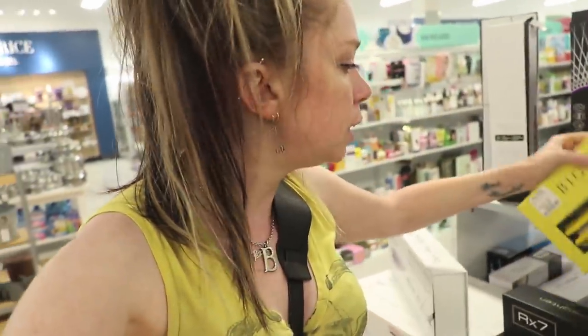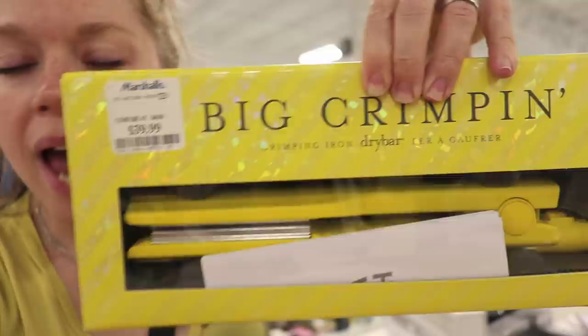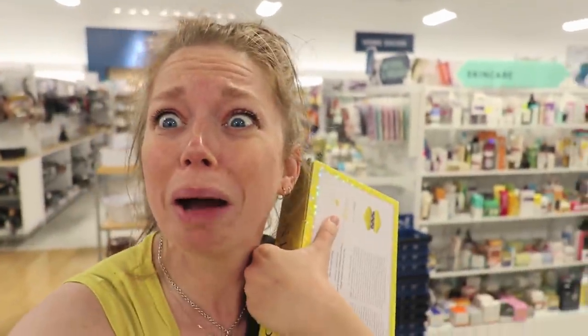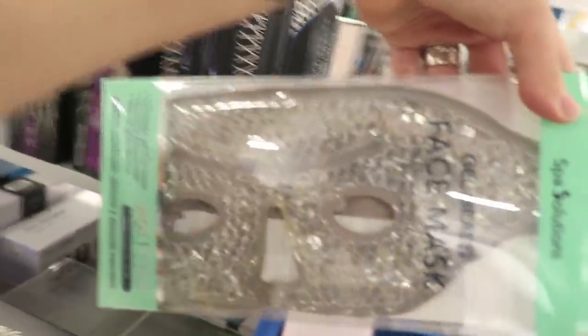The angels of Marshall's have blessed us today! I cannot believe I found this here — this is something I have always wanted. It is the crimping iron from Drybar, and I literally almost just bought this. It was a limited edition thing and the only place I recently found it was on Amazon for like $150. They said it was originally $60, now they have it marked as $39. And they also found a T3 — why have I heard of that like a billion times? Found a few cute makeup items and one of those funky face mask things.